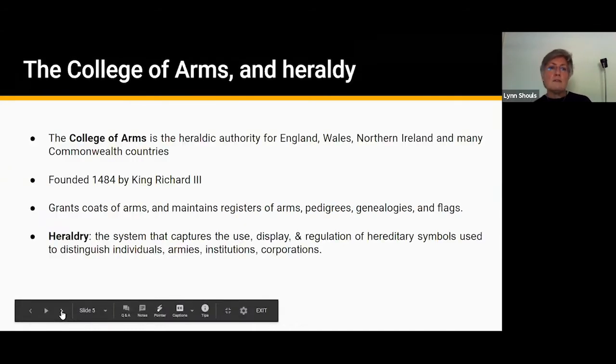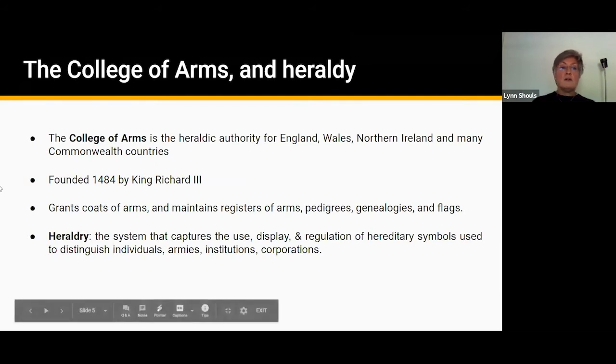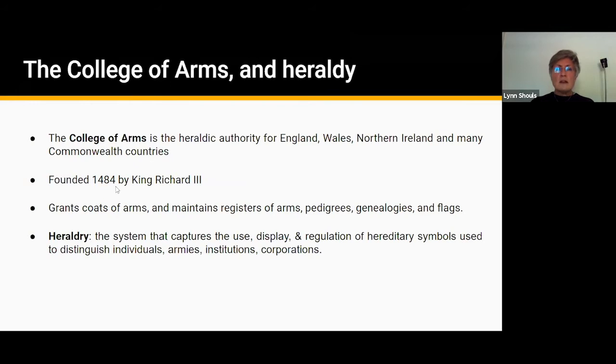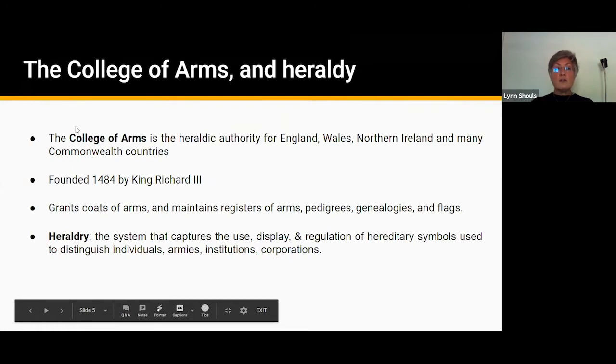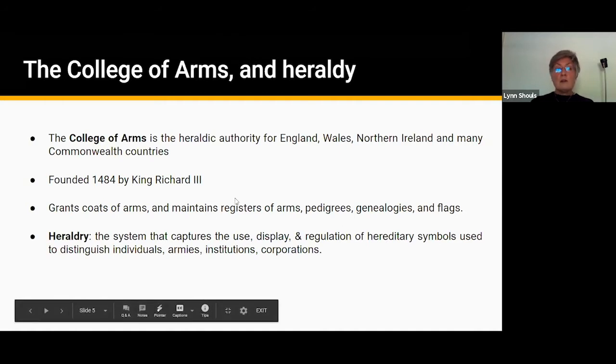I also came across this shield by the entrance to the main entrance of the estate and in the ceiling of Halifax Minster, so this repeated shield theme made me curious about how it was designed and what the component parts meant. I asked about it and couldn't find any particular meaning, so I decided to contact the College of Arms here in England — the official heraldic authority for England and Wales, Northern Ireland and many Commonwealth countries. It was founded in 1484 by King Richard III, and this authority has the responsibility of granting coats of arms, maintaining a register of all of those, overseeing them, and maintaining registers of pedigrees and genealogies.